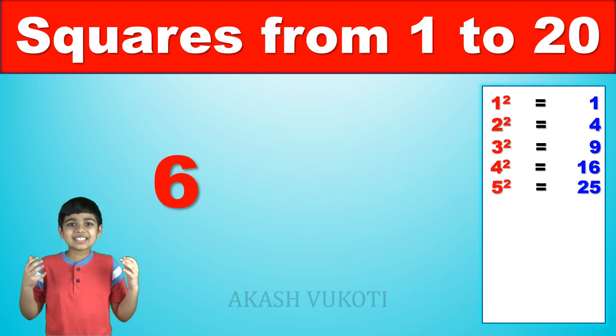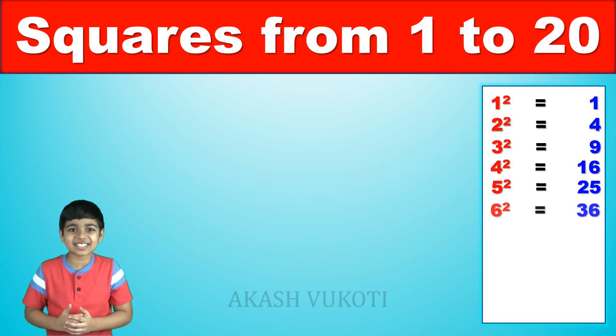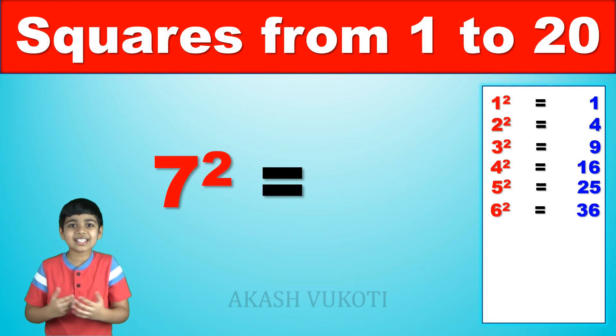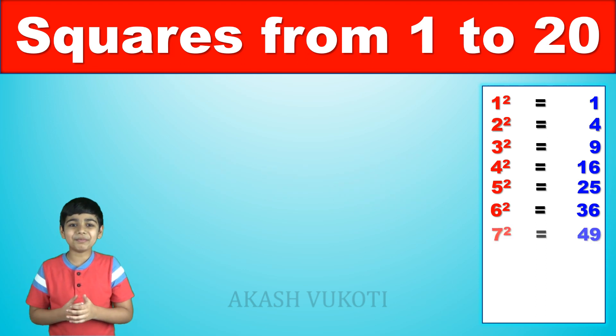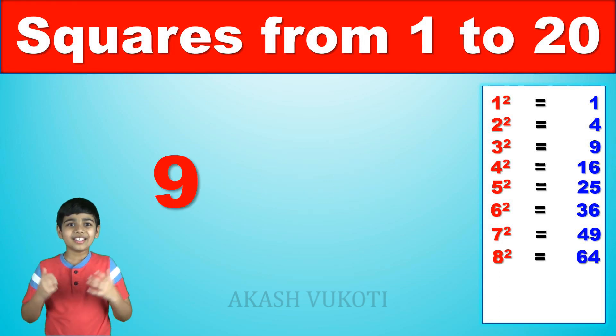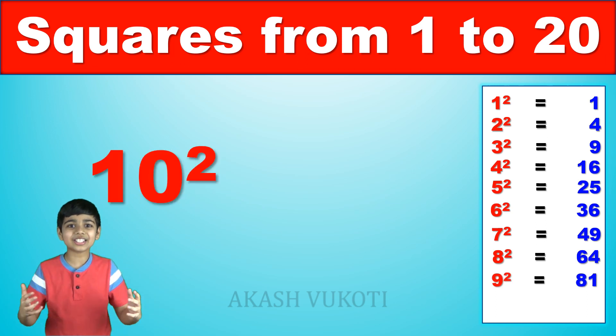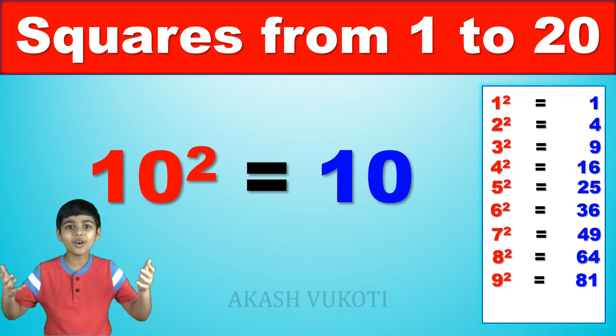You're doing great! 6 squared is? Come on! 36! 7 squared is? 49! 8 squared is? Come on, you got this! It's 64! 9 squared is? 81! 10 squared is? 100! Great, we're halfway through!